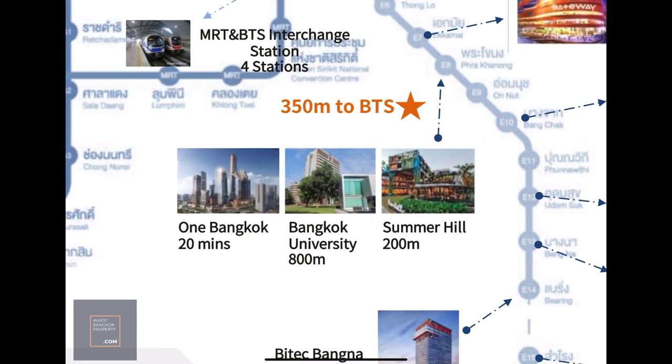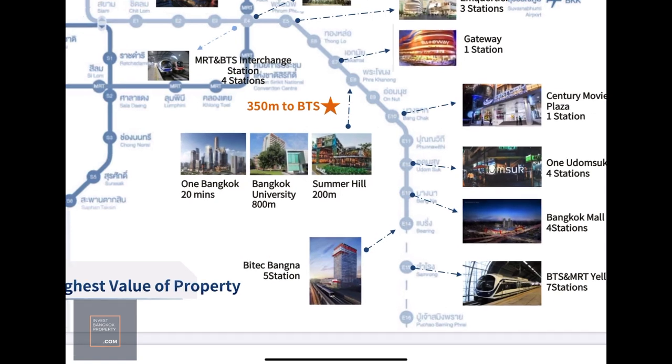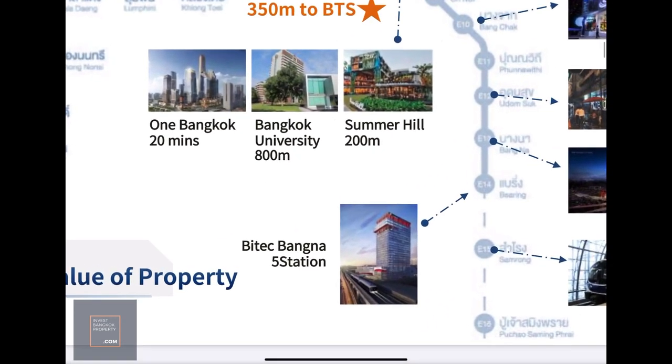Prakanon itself has a community mall called Summerhill — not a large one, but it has basic things like Starbucks, a Tops supermarket, and some eateries. Another interesting thing is that if you travel down Rama 4 Road about 20 minutes, you reach the major mega integrated project called One Bangkok, which is currently under construction — you can see massive construction taking place in that area right now.